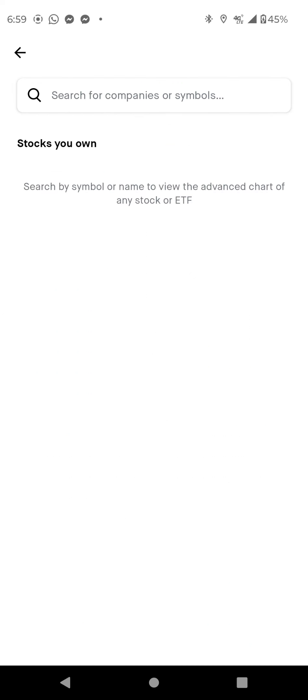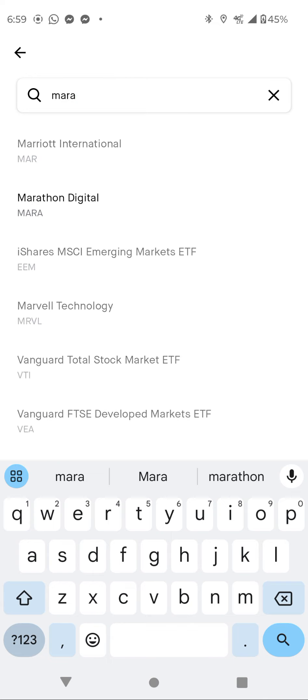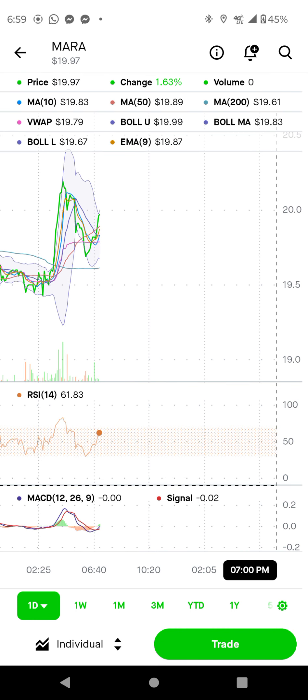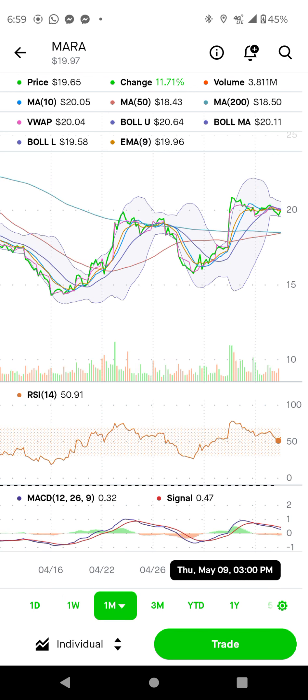Now MARA — they beat earnings but they missed revenue. Looking at MARA's chart right now, we need to watch the pivot point at 19.83. Above 18 we are up, and after 18.43 and 19.70, MARA is holding nicely. On my one-month chart, MARA needs to stay above that key EMA point.